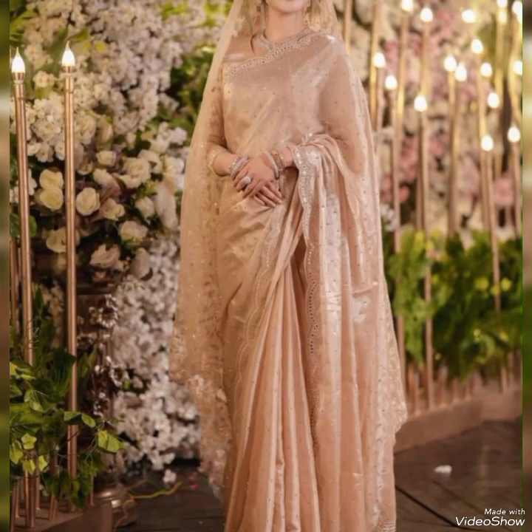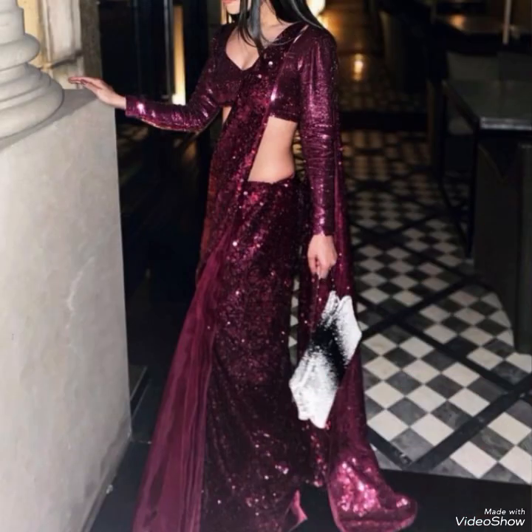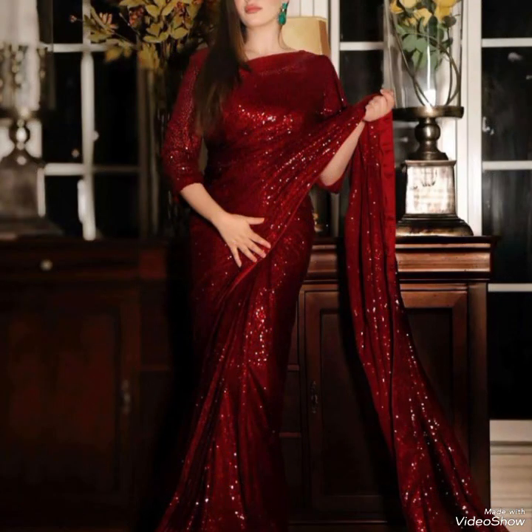I hope you like this type of beautiful sari. This type of sari is very unique and gorgeous. You can wear it to many functions like bridal events, parties, gatherings, and more.